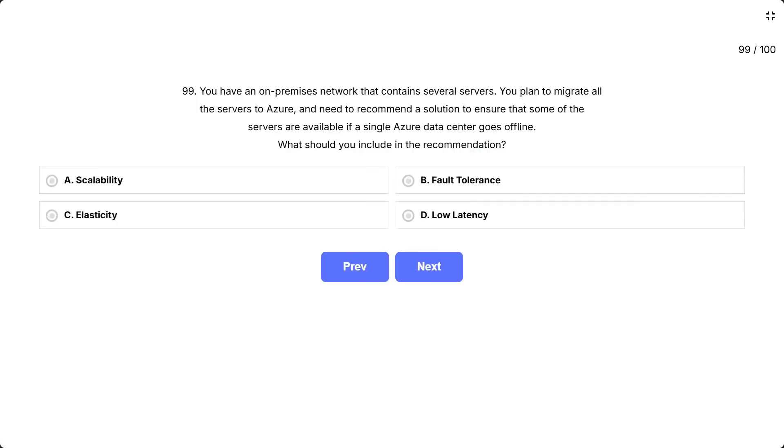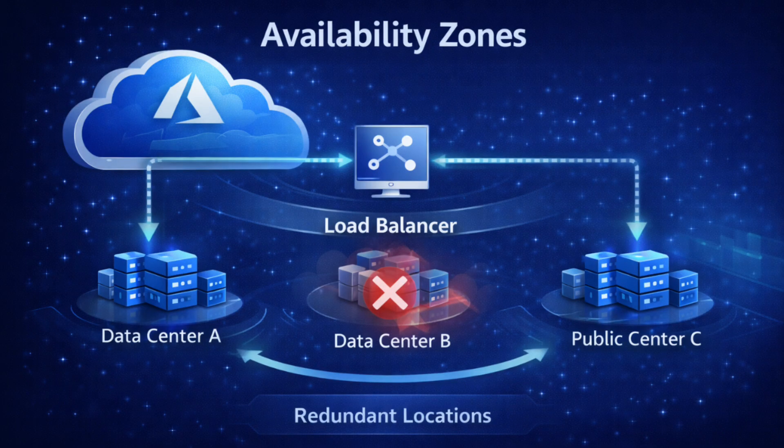Question 99. You have an on-premises network that contains several servers. You plan to migrate all the servers to Azure and need to recommend a solution to ensure that some of the servers are available if a single Azure data center goes offline. What should you include in the recommendation? Options: A, scalability; B, fault tolerance; C, elasticity; D, low latency. The key requirement is availability if a single Azure data center goes offline — you need redundancy across multiple locations.